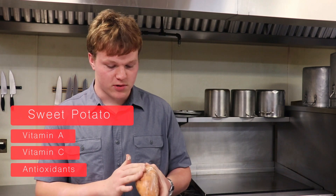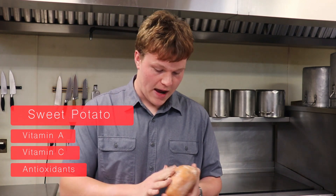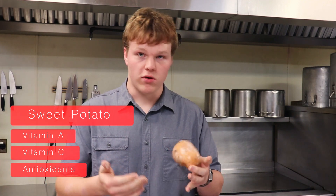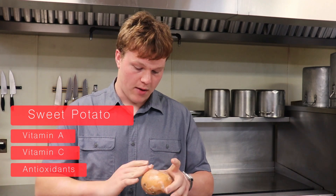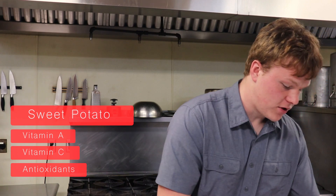The great thing about all of these vegetables is they're easy to grow yourself, so you could absolutely raise these yourself. And if not, you could locally source them, so you can know where they came from, who raised them, how they were raised, and what chemicals were used on them.